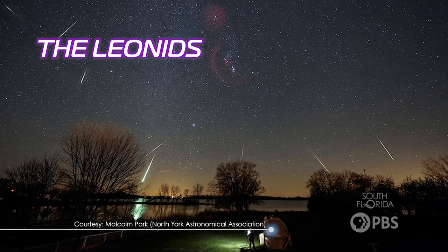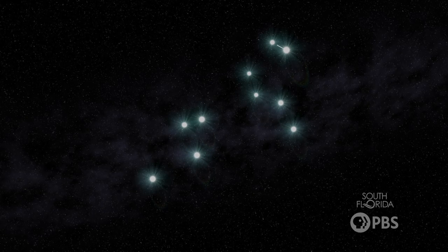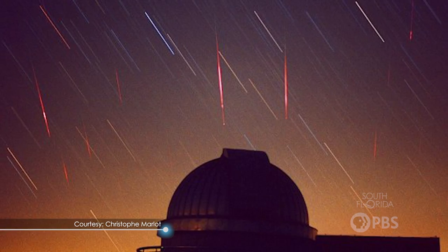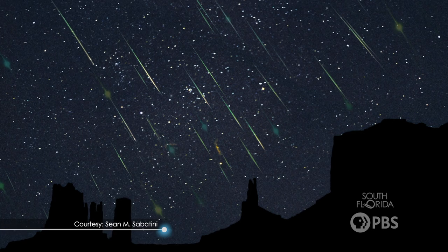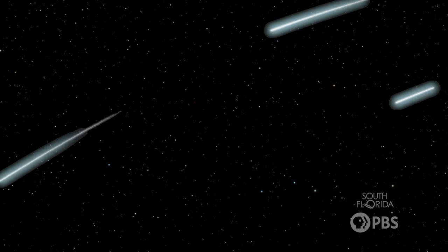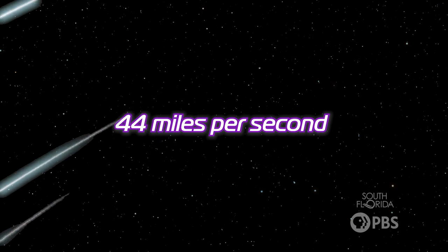So let's talk about one of the major meteor showers that we see each year: the Leonids. The Leonids peak annually during mid-November, and they get their name because they appear to come from the constellation Leo the Lion. You can usually see around 15 meteors per hour during its peak. They are considered to be some of the fastest meteors that we will see from Earth, traveling at speeds of 44 miles per second.